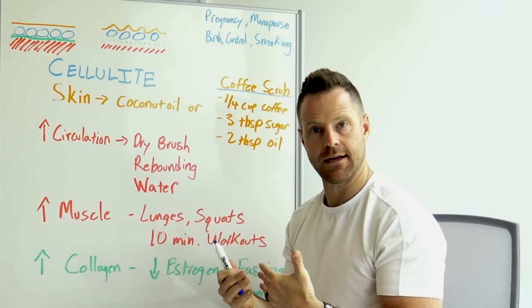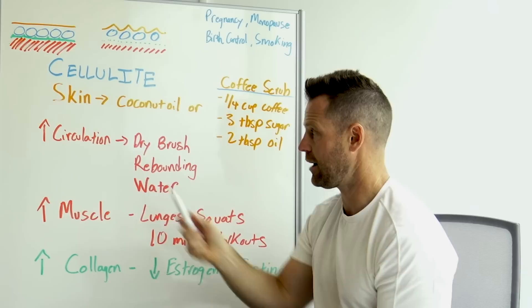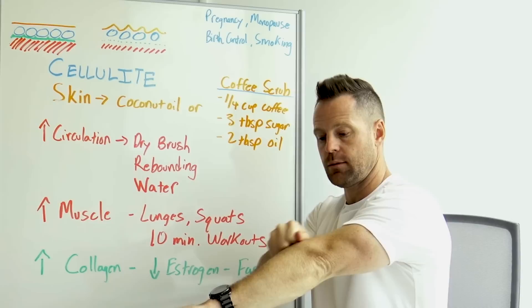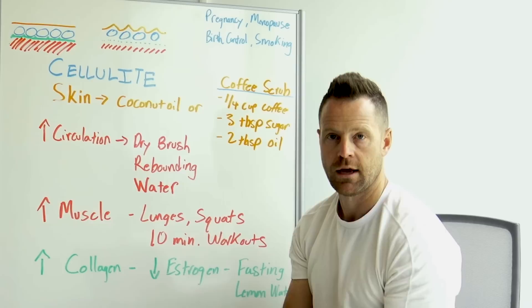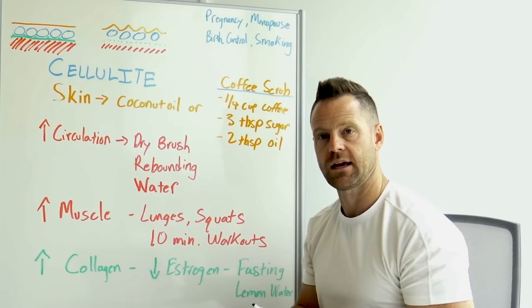Now let's go deeper. To improve blood flow to the muscles and collagen, dry brushing is my favorite method. Take a firm-bristle brush and brush your skin toward your heart — it's a great way to improve circulation and exfoliate dead skin. You can do this on the legs, buttocks, or hip area. Do it each day — twice a day is ideal, but once will do.